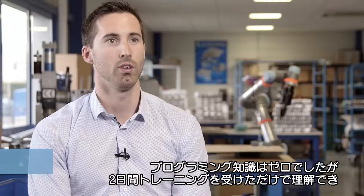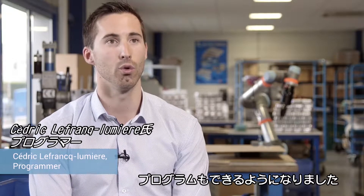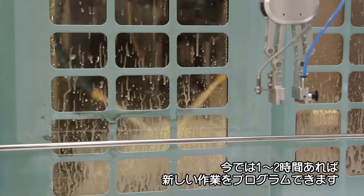I did not have any programming knowledge, but after only two days of training, I was able to understand and program the robot. Today, I only need one or two hours to program the robot for a new task.